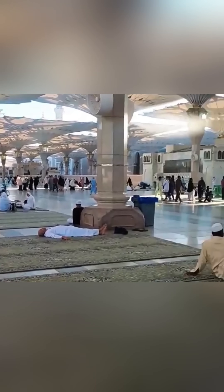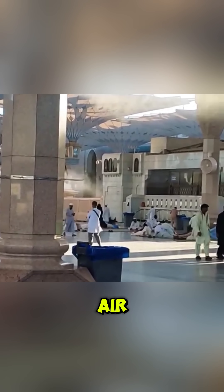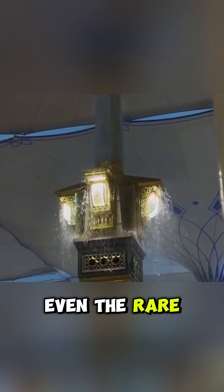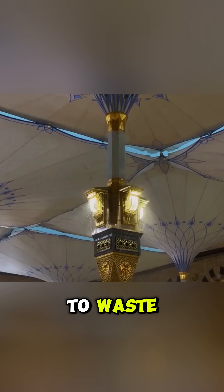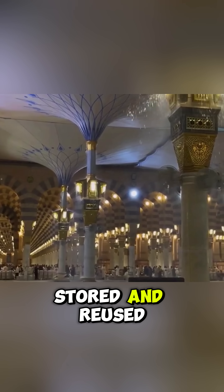But it's not just about the beauty. Built inside are cooling systems that spray a fine mist of cold air, easing the desert heat and refreshing everyone passing by. Even the rare rainwater in this region doesn't go to waste — it's collected through hidden systems beneath the umbrellas, stored and reused wisely.